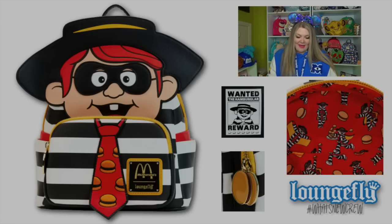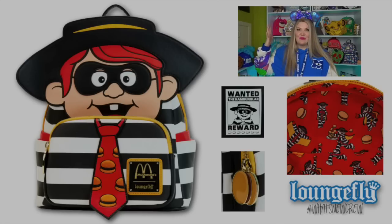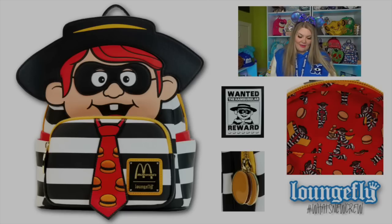We are going to start with a McDonald's collection — they have an entire McDonald's collection. Starting with the Hamburglar mini backpack: it has some embroidered elements on the tie and applique elements with the little mask. His hat protrudes out pretty far from the edge of the mini backpack. On the back of the bag is an actual little wanted sign, which is so cute. There's a little McDonald's hamburger zipper pull, and on the inside is the Hamburglar and lots of little McDonald's hamburgers. I love the nostalgia of this collection.